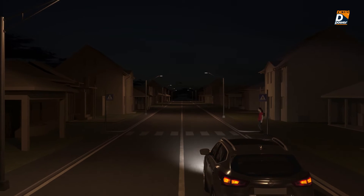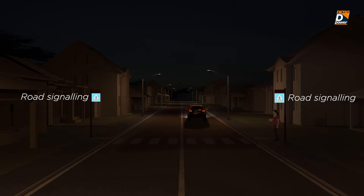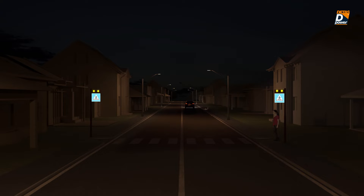In order to be safe, a pedestrian crossing must be signaled and illuminated correctly. The flashing lights and the LED backlit signs, certified according to the reference standards, alert the drivers of the presence of a pedestrian crossing from a distance.